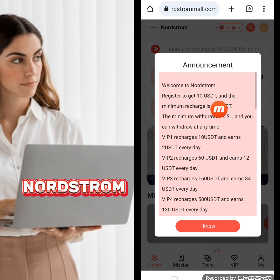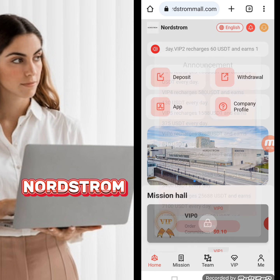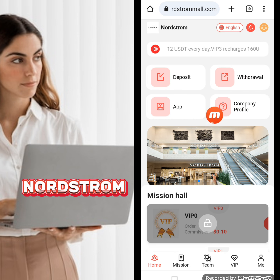My registration is successfully done. The company's latest announcement reads: welcome to Nordstrom — register to get $10 USD. The minimum recharge is $10 USD, minimum withdrawal is $1 USD, and you can withdraw at any time.